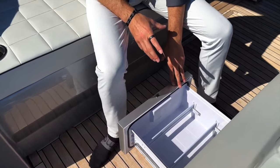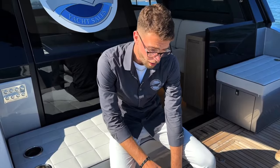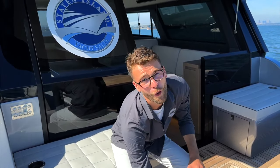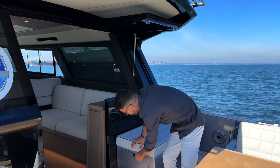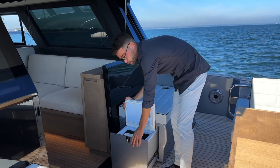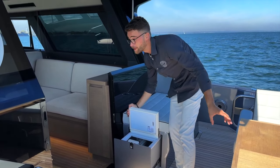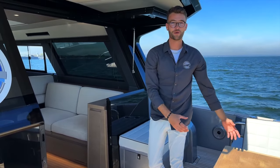On both port and starboard sides there's a hidden drink cooler — fantastic for drinks, beers, sparkling waters. Or you could use one as a fridge and one as a freezer, turning it down a few notches to store hot dogs, hamburgers, whatever you need. Not leaving the cockpit, we also have an ice maker right here, conveniently located in your entertaining area. Grab that, make yourself a drink, and start enjoying your oasis.